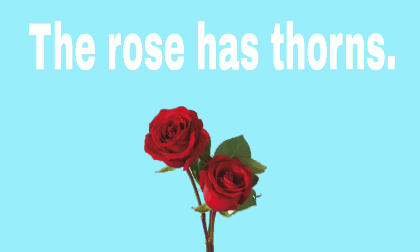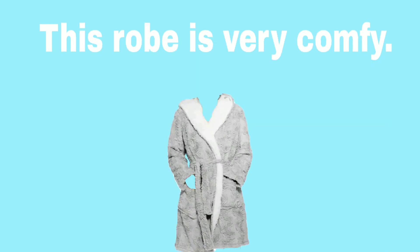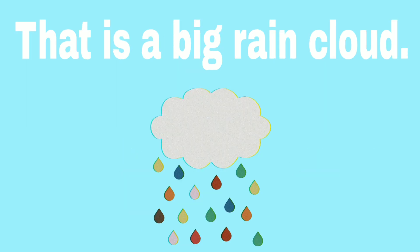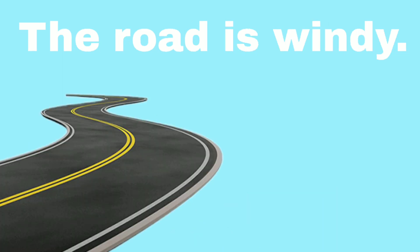The rose has thorns. This robe is very comfy. I need to rake the leaves. She loves art class. That is a big rain cloud. The road is windy.